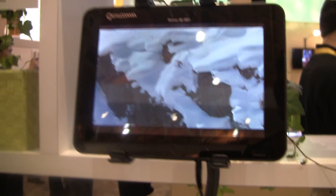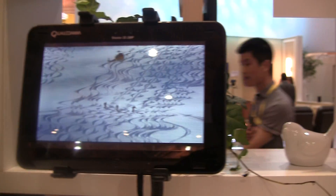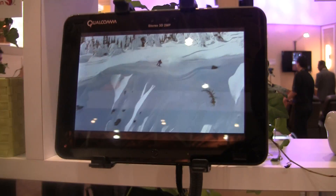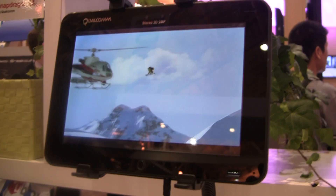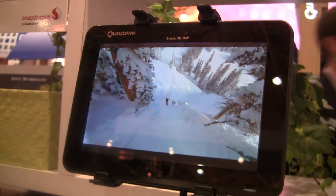Do you have any carriers or OEMs lined up right now? Nothing that we've announced. That is pretty much it — stereoscopic 3D, the first on a tablet, and especially one with 1920 by 1200 resolution. This is Quentin with Fandridge.com. Thanks, Anita. Thank you.